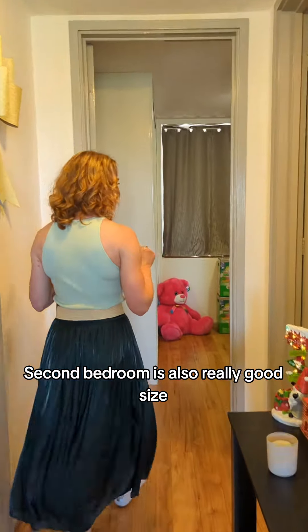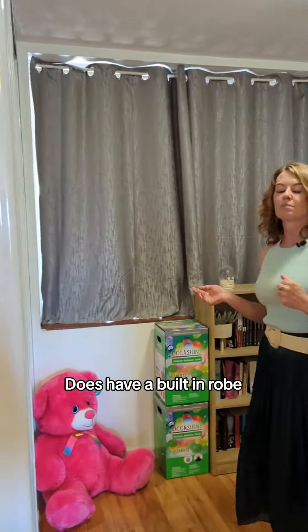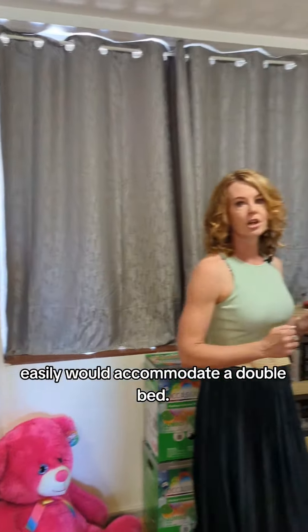The second bedroom is also a really good size, currently used as a study. It does have a built-in robe and would easily accommodate a double bed.